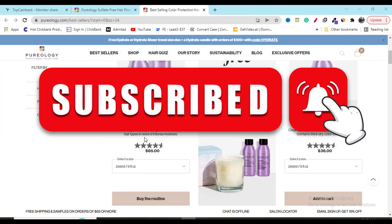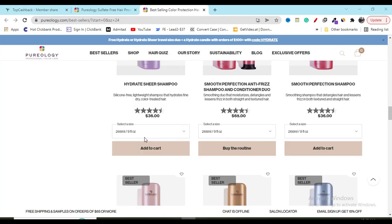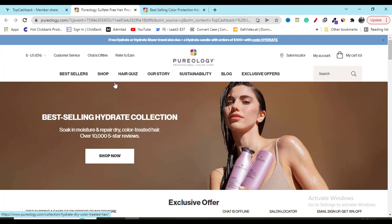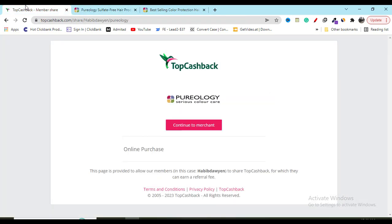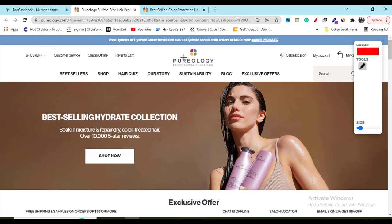Hey, what's going on. In this video I'm going to share with you Purelozi's latest discount coupon and promo code so that you can get the best product with the best discount. What you have to do is go to my video description link, click on this continue button, and it will redirect you to the official website.